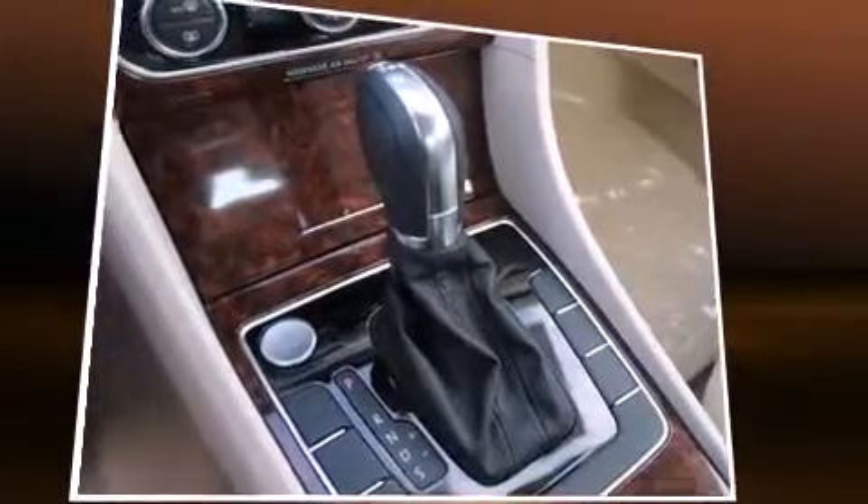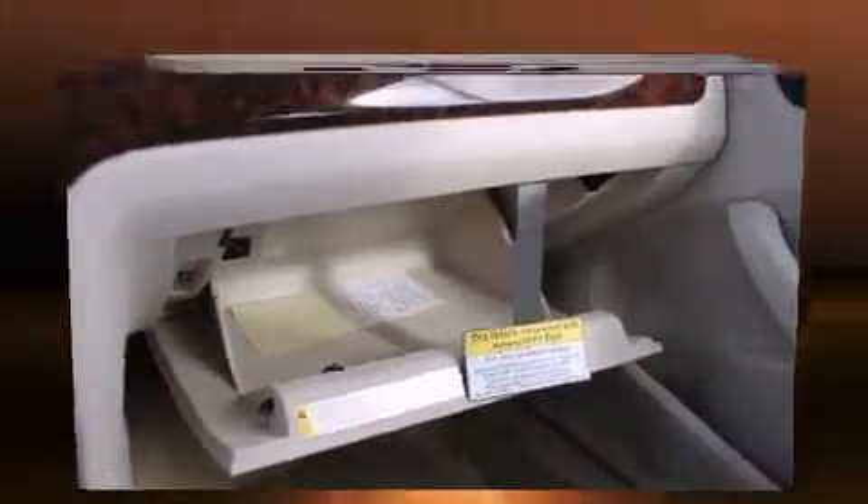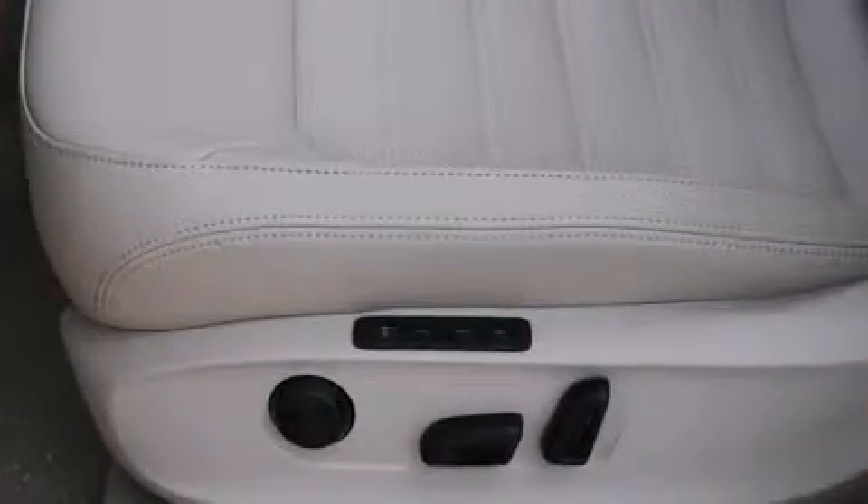Volkswagen ensures the safety and security of its passengers with equipment such as dual front impact airbags with occupant sensing airbag, front and side impact airbags, and four-wheel disc brakes with ABS.